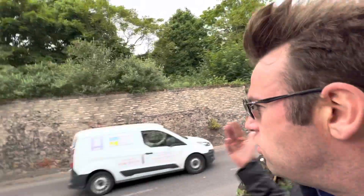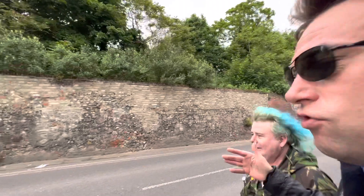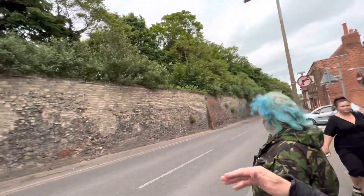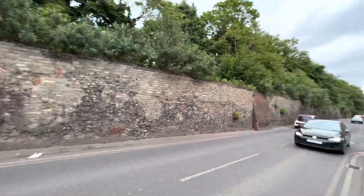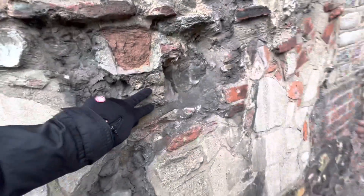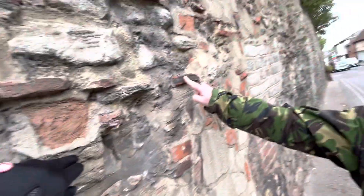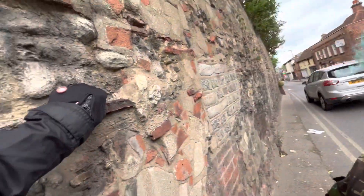We're going to cross the road now and touch this most preserved Roman wall in Great Britain. Let's go over and touch it, Uncle Dean. Here we go — time to cross the road, touch the Roman wall. Which piece is original and which isn't? Wow, that looks original. Roman slate — they put this slate in to strengthen it.